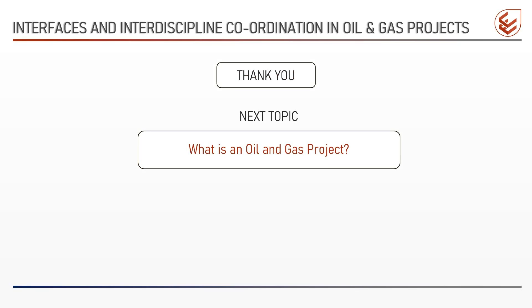With this, we come to the end of this first video on the topic: Interfaces and Interdisciplinary Coordination in Oil and Gas Projects. I thank you for watching this video till the end and hope to see you again for the next video. Please do not forget to like this video and subscribe to my channel. If you have any suggestions, questions, or would like to share your thoughts on this topic, please write them in the comment section. In the next video, we will see what is an oil and gas project, the life cycle of an oil and gas project, and the importance of interdisciplinary coordination in the engineering phase. Till then, have a good time.